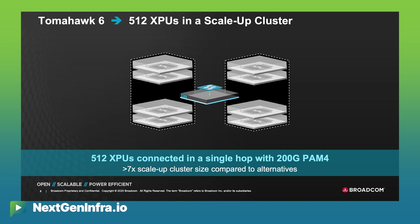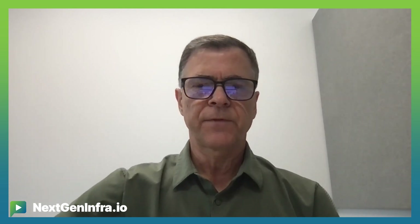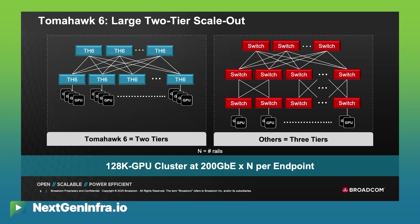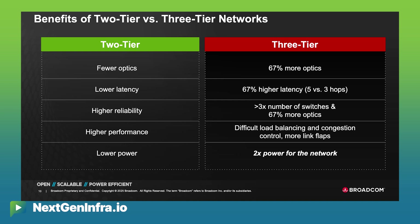That's about seven times the size of any competing solution on the market. Within the rack, you can now have a very large scale-up domain with a single switch hop up to 512 XPUs. And once you connect those racks together in the scale-out, with Tomahawk 6 in just two networking tiers, you can connect up to 128K GPUs, each with a 200-gig interface. With any other networking silicon, you'd need three tiers of networking, resulting in 67% more optics, 67% more physical interconnect, and concurrently higher latency and higher power. With that very high radix, you're talking about very high density of ports.